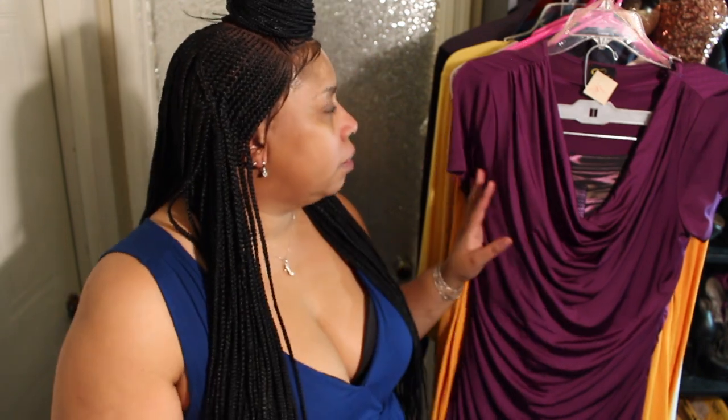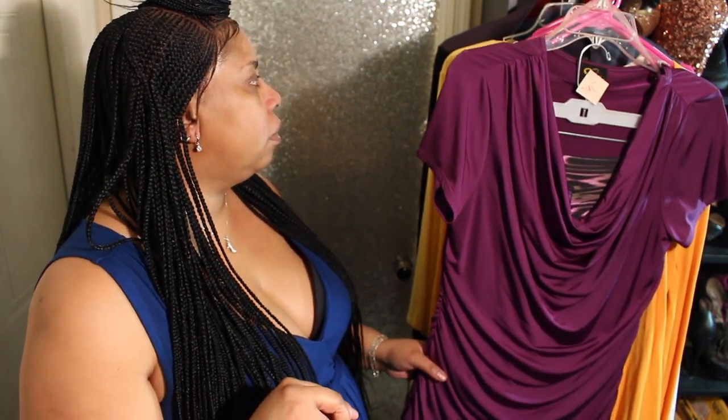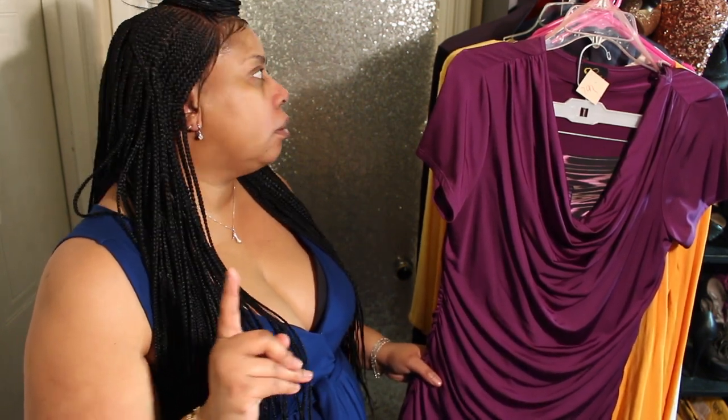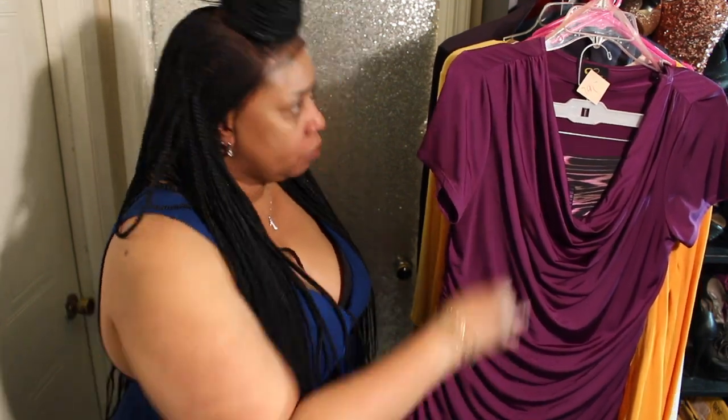Hi guys, welcome to my channel! Today I'm going to share a thrifting clothing haul with you. This is a mixture of things — most of it came from Parks Thrift, one thing from Amazon, and one thing from Goodwill. I'll let you know when I get to each one.